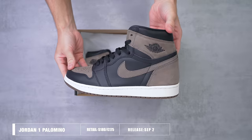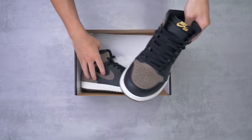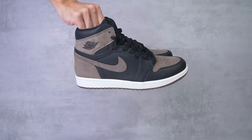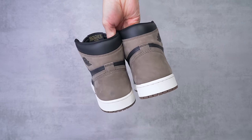This is the Jordan 1 Palomino. It's the biggest Jordan 1 release this month and people are definitely hyped for the drop. Today I'm going over the best new sneaker releases and this pair is definitely up there. They released this weekend on September the 2nd for $180 in the US or £175 in the UK.